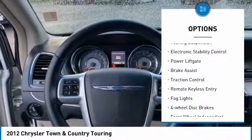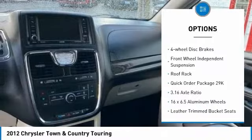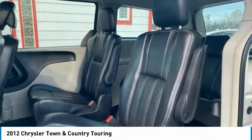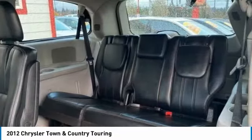Touring suspension, electronic stability control, power lift gate, brake assist, traction control, remote keyless entry, fog lights, four-wheel disc brakes, front wheel independent suspension, and roof rack. Drive away with a great deal on this vehicle — call or stop in today.